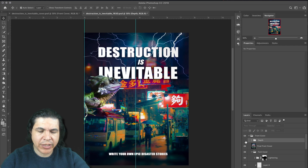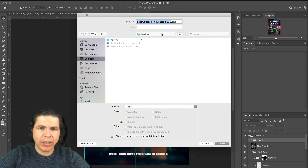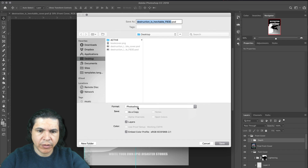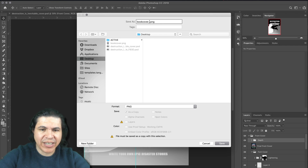Now I'm going to save this image — Save As, PNG, to my desktop as 'book cover.' Now I'm going to reveal my depth map and save that one. We're going to call it 'book cover' as a PNG, but this time we're going to add underscore depth. That's how Facebook knows the depth map is connected to the book cover image. The trick here is you need to add underscore depth to your depth map image filename.